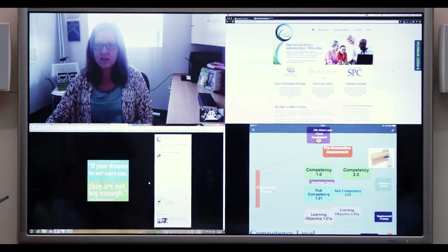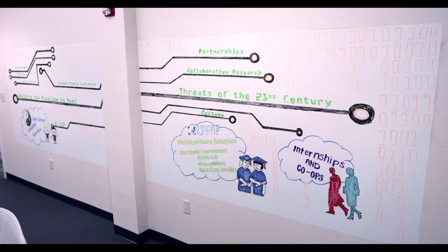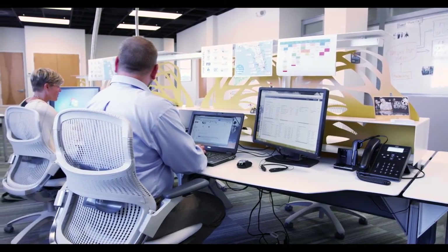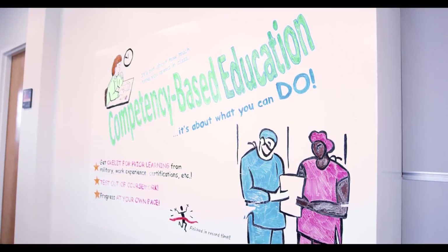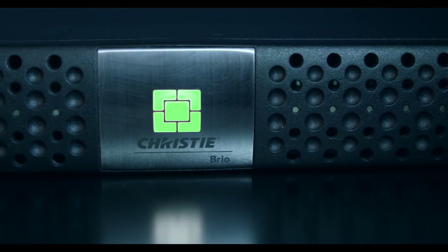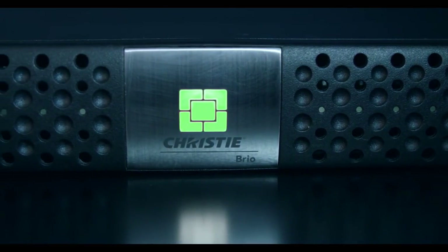We're building out on the ground floor another space about equal in size to what we're using here that is going to be dedicated exclusively to what we call our Epic Idea Labs. These are spaces designed for the design thinking model that we use to help people solve problems. Brio is one of the essential components for that kind of expansion.